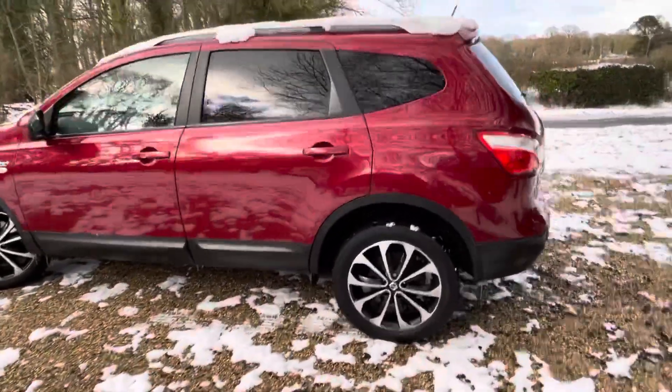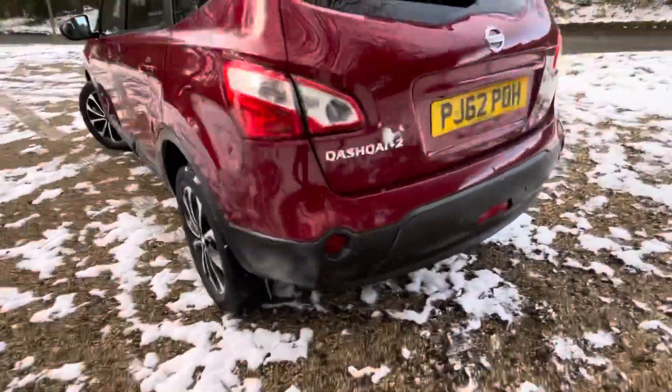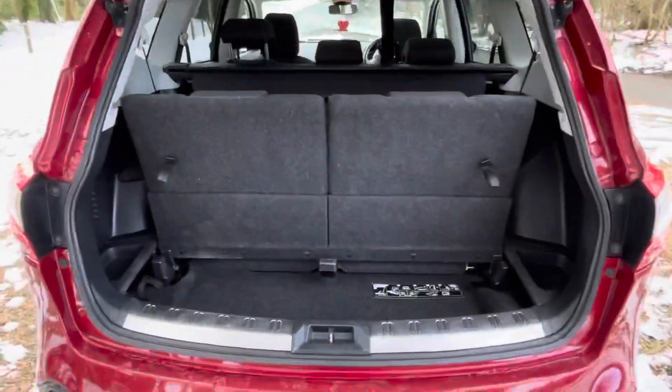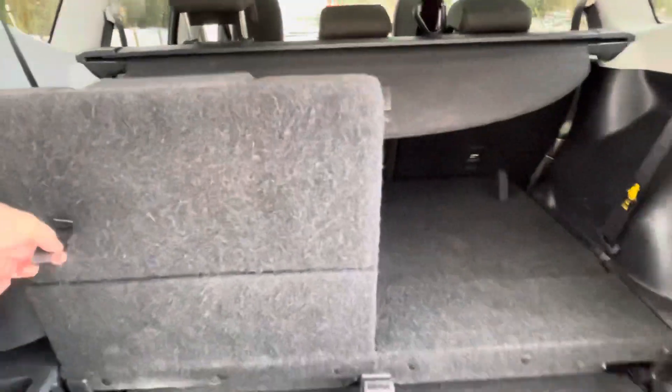As you can see, it's finished in metallic red with upgraded 18-inch alloy wheels. Here's the boot of the vehicle — as mentioned, the seven seats pop down straight away when not in use, like so.